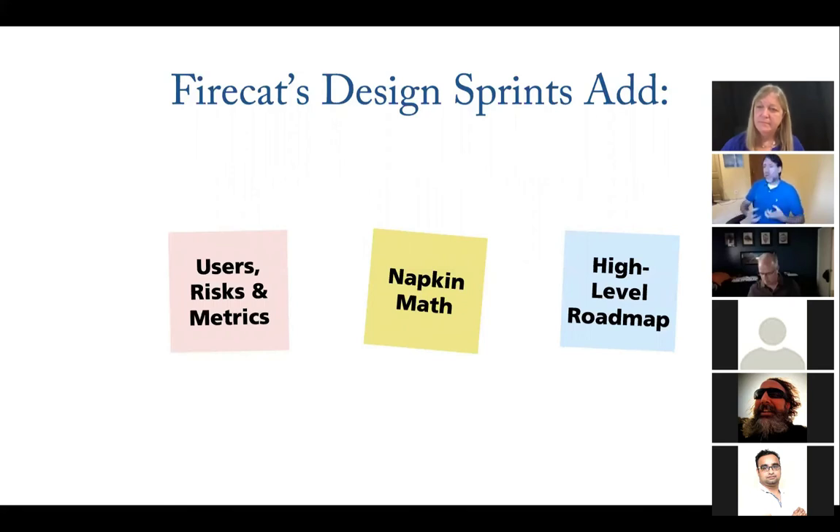Tom noted they didn't call it a design sprint — this was back in 2014, when design sprints weren't as big a thing yet. But the concepts were all there: getting buy-in, getting coordination and collaboration with key stakeholders early, so the teams all have a chance to both react and plan.